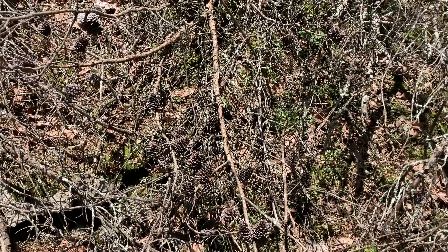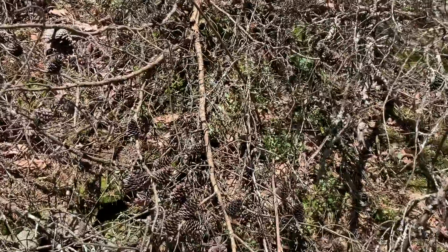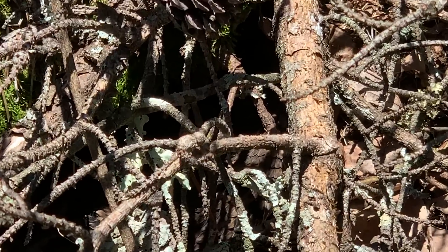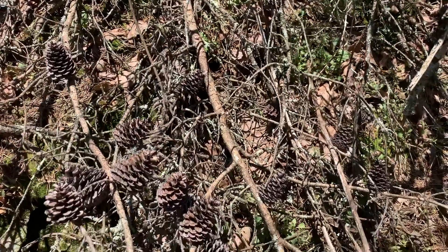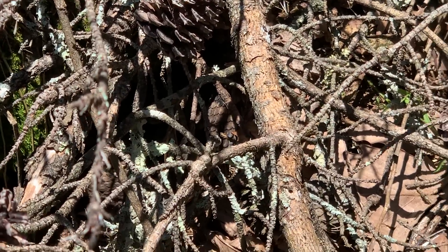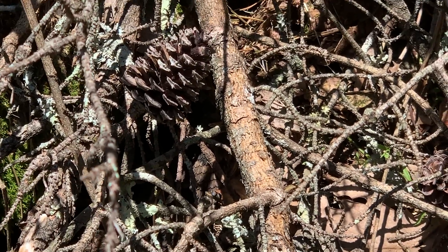We've walked around this tree like three times now from all different angles and just now spotted this timber rattlesnake — partially obscured. I'm going to zoom in on the scales so you can see what I'm talking about. Look at that, so well camouflaged. We are going to leave this big timber right here; you can see the scales right there. We're going to leave this guy and hopefully he'll come back out a little further in the open later this afternoon.